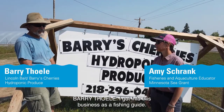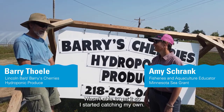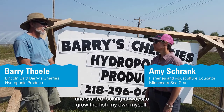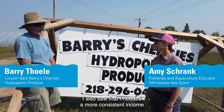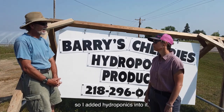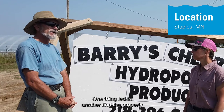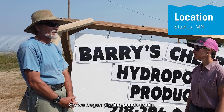I got into this business as a fishing guide. I needed bait and wasn't able to get it, so I started catching my own. I saw the issues with declining populations in the wild and started looking at ways to grow the fish myself. I also needed a more consistent income. I married my wife — she was on this piece of property — and one thing led to another. The property has a high water table, so we began digging ponds.